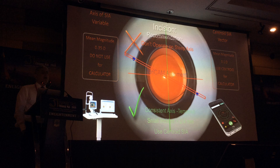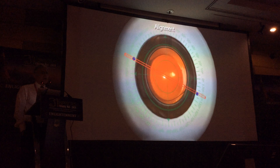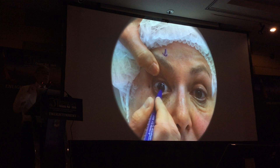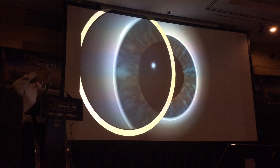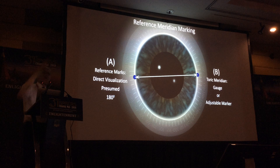Regarding alignment: there are many devices today — computerized image-guided systems and aberrometers — and it can be intimidating. The most common method is simply to mark the cornea at 180 degrees using direct visualization and use that reference axis to determine the toric IOL axis. You mark the reference meridian and use a gauge to work out where the toric lens should sit — but this assumes your reference axis is exactly 180 degrees, which is not always the case even with gravity devices. My approach is to mark where you think 180 degrees is, then use an app I've developed called ToriCAM.